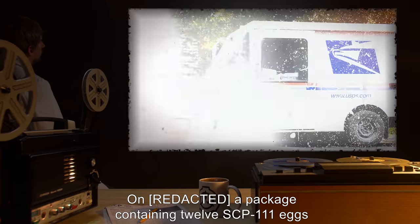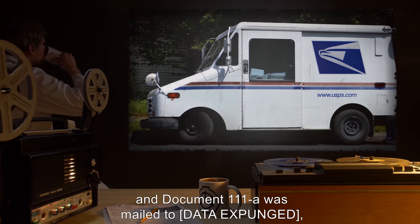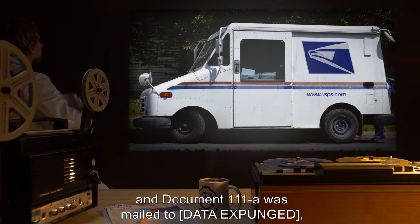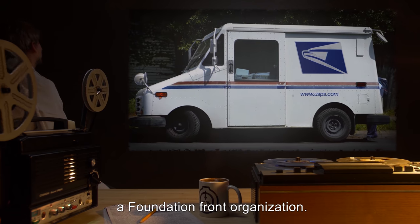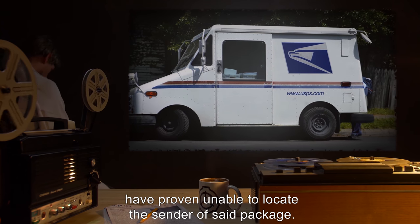History: A package containing 12 SCP-111 eggs and Document 111-A was mailed to [data expunged], a Foundation front organization. Mobile Task Force Alpha-4 has proven unable to locate the sender of said package.